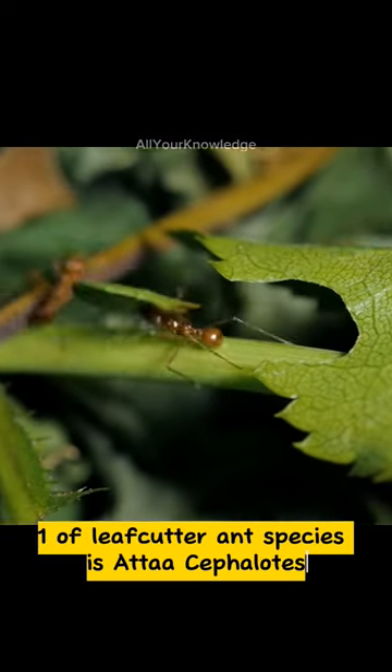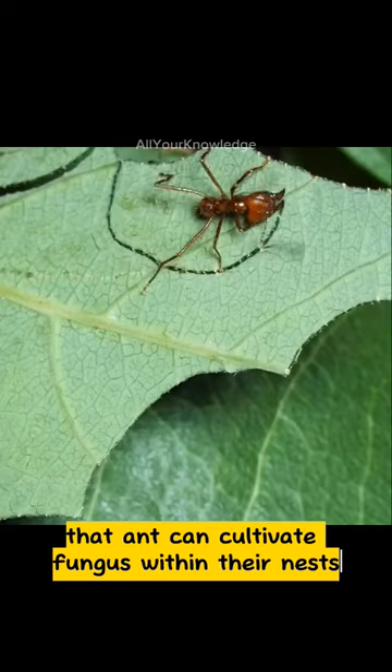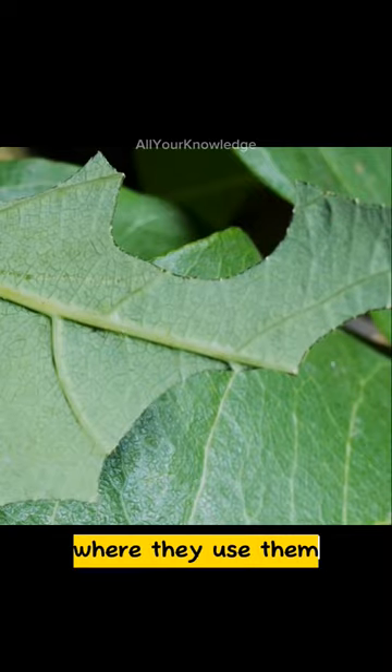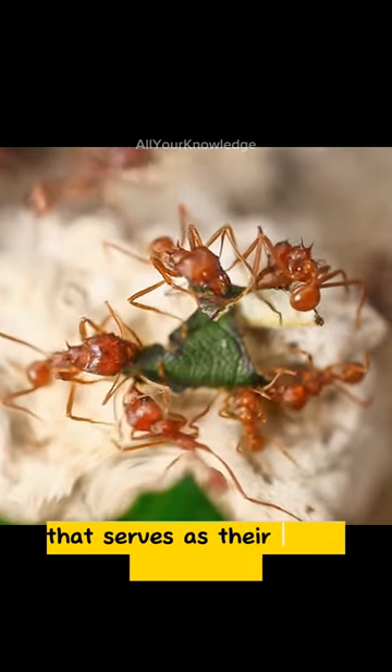One of the leafcutter ant species is Atta cephalotes. That ant can cultivate fungus within their nests. They cut leaves from various plants and carry them back to their nest, where they use them as a substrate for growing a special type of fungus that serves as their main food source.